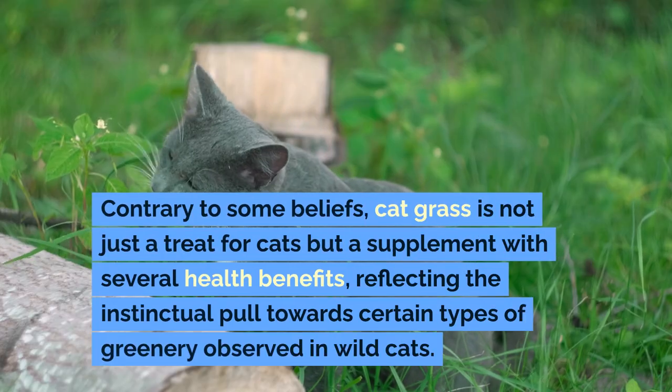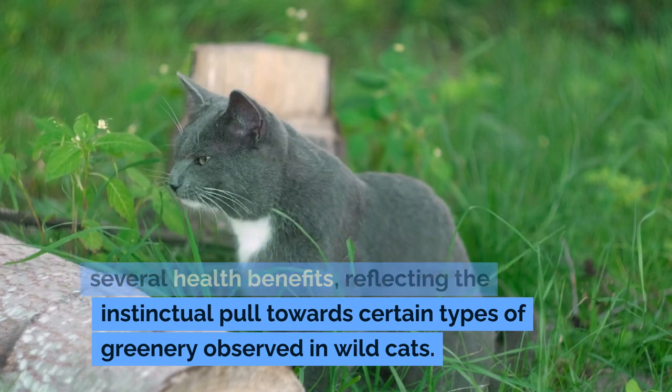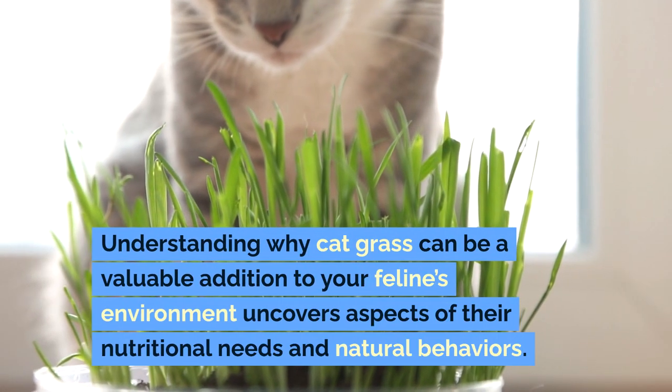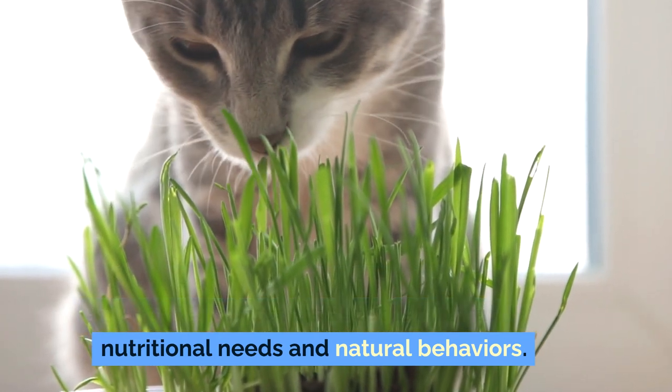Contrary to some beliefs, cat grass is not just a treat for cats but a supplement with several health benefits, reflecting the instinctual pull towards certain types of greenery observed in wildcats. Understanding why cat grass can be a valuable addition to your feline's environment uncovers aspects of their nutritional needs and natural behaviors.